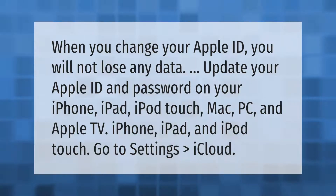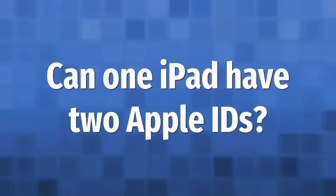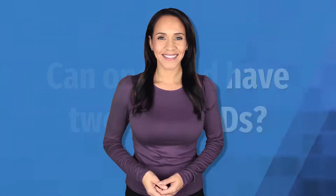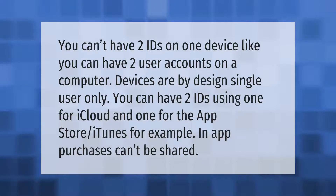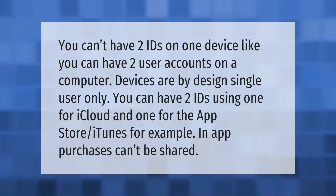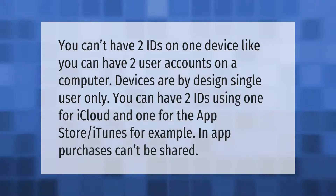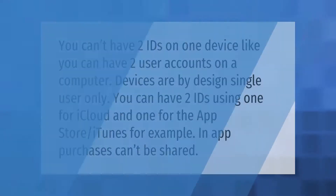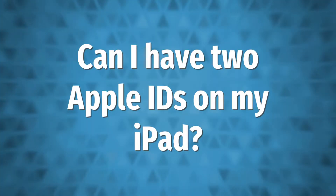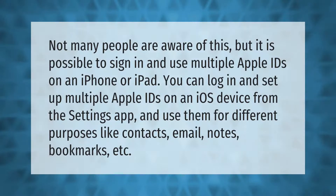You can't have two IDs on one device like you can have two user accounts on a computer. Devices are by design single-user only. However, you can use two IDs — one for iCloud and one for the App Store or iTunes. For example, in-app purchases can't be shared.